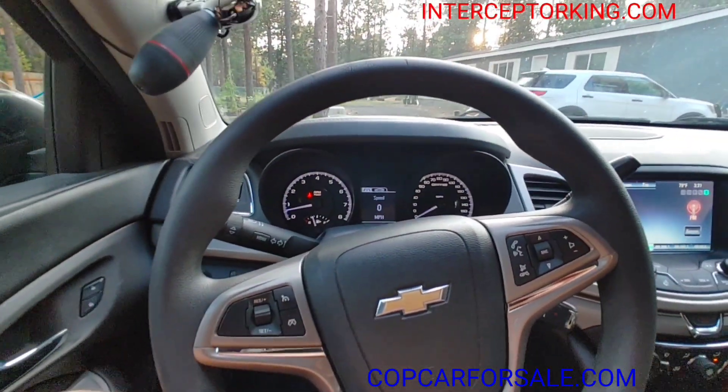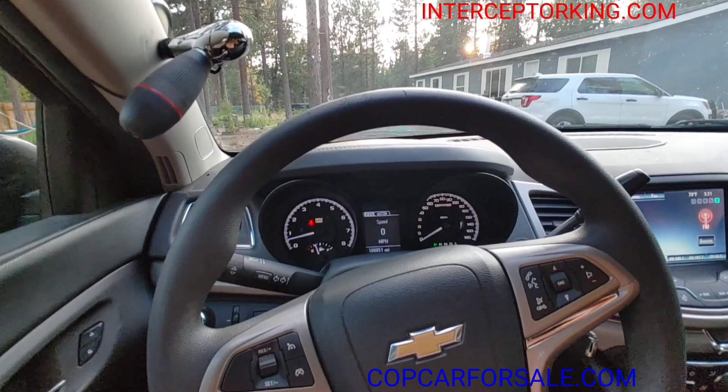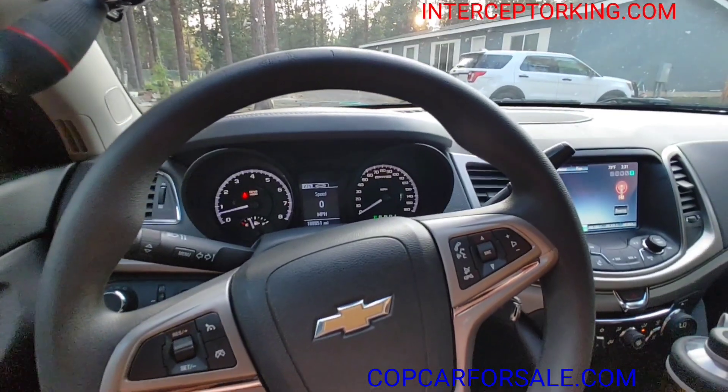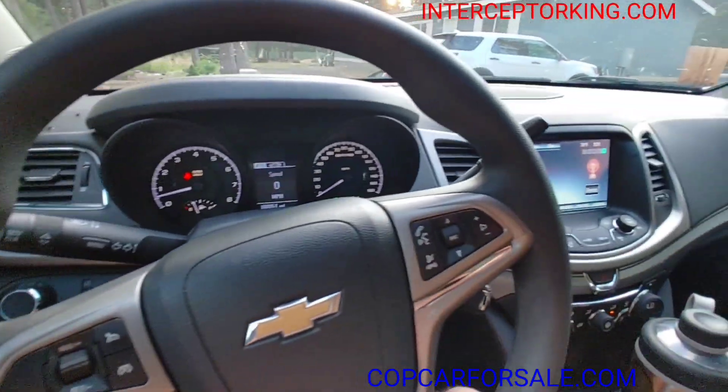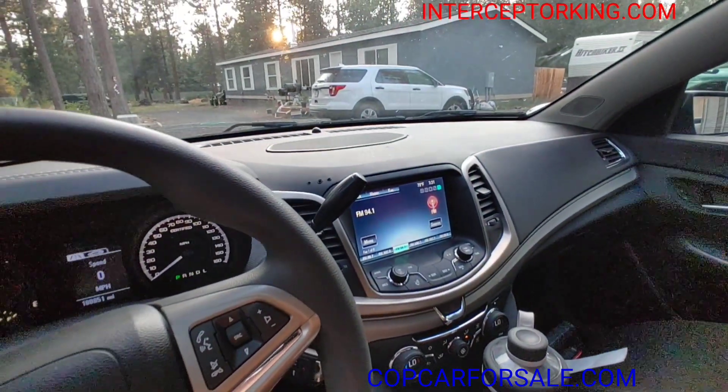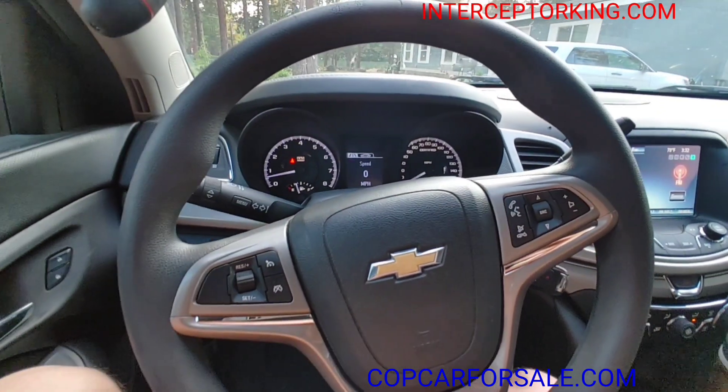2015 Chevy Caprice PPV with a 6-liter V8, Australian import, one of 300. It was black but went with this gray color — thought I'd try something different, and you know what, I think it looks really good.